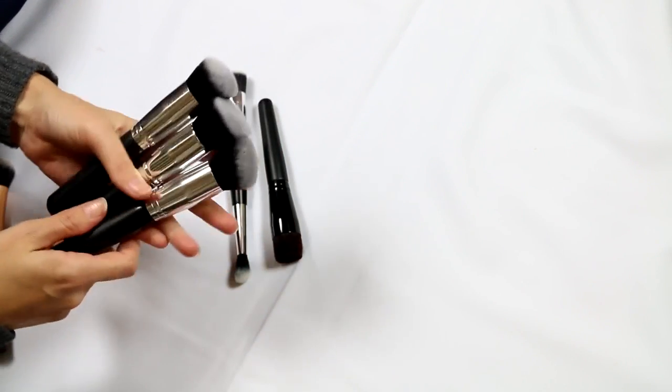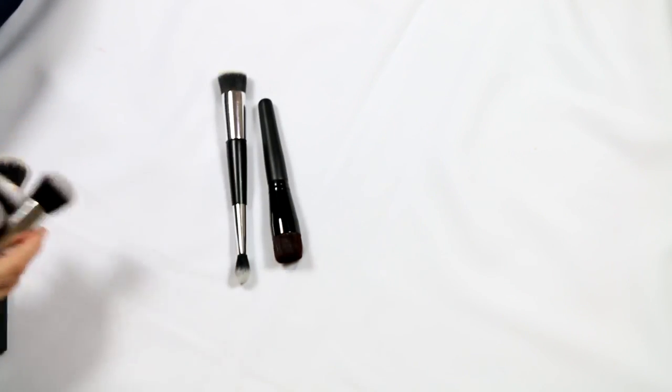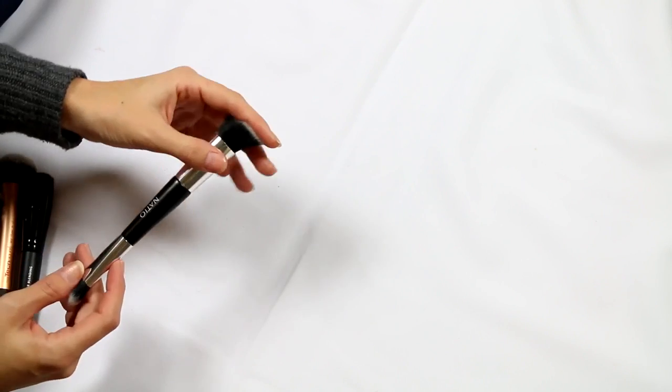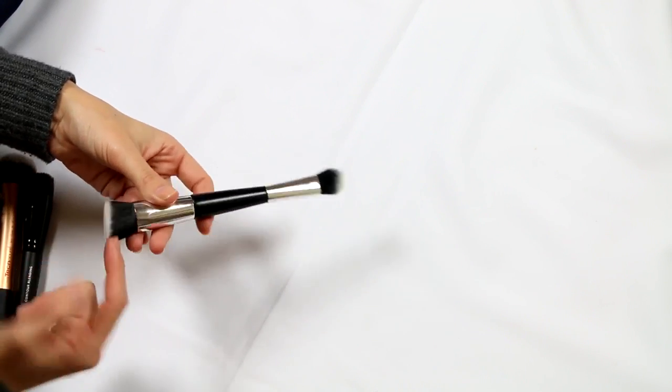These are like cheap ones off eBay and I absolutely love them. They're synthetic, densely packed, even softer than the Real Techniques ones, and brilliant for applying foundation. I've got a flat top, an angled, and a domed — I'm going to keep them all. This is a Bow Professional Contour Blending brush I want to play with for a few different products — I'll hold on to that. And this Nacio brush came with their contour and highlight set — I'd like to play with this one more as well.